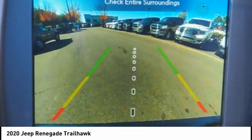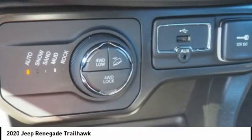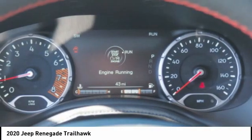Daytime running lights, ambient lighting, power brakes, braking assist. If you like it online, you'll love it in your driveway. Take it for a spin today.